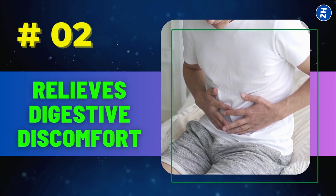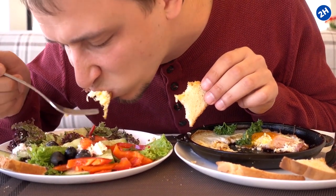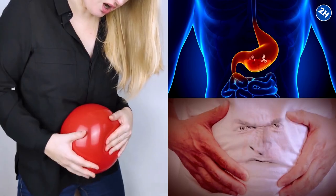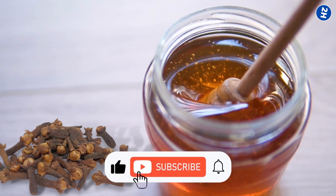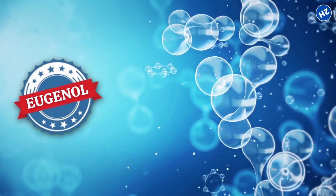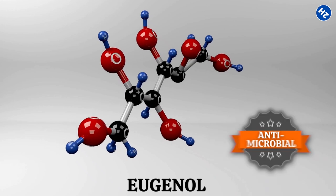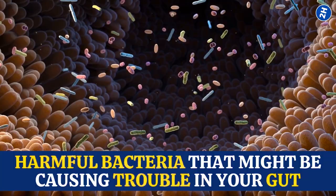Number 2: Relieves Digestive Discomfort. Picture this: you've just finished a big, hearty meal, but now you're dealing with some unpleasant digestive issues like bloating, gas, or an upset stomach. That's where clove-infused honey comes to the rescue. When you consume it, the eugenol and other beneficial compounds in the cloves mix with the honey and make their way into your digestive system. The antimicrobial properties of eugenol combat any harmful bacteria that might be causing trouble in your gut.